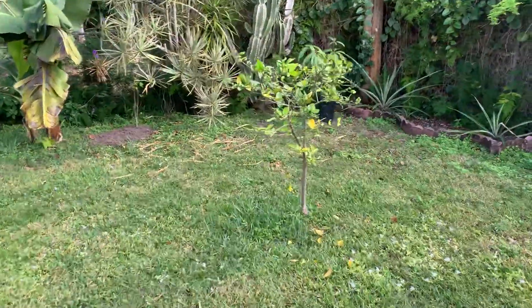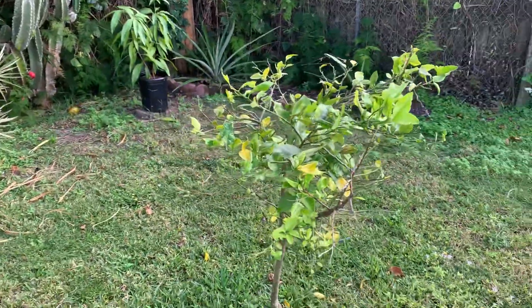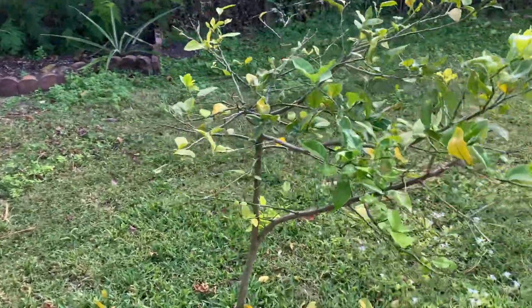Here we have Orange Street that's been kind of just struggling ever since I planted it here. I have a replacement for it if I don't like the way it's going to turn out.